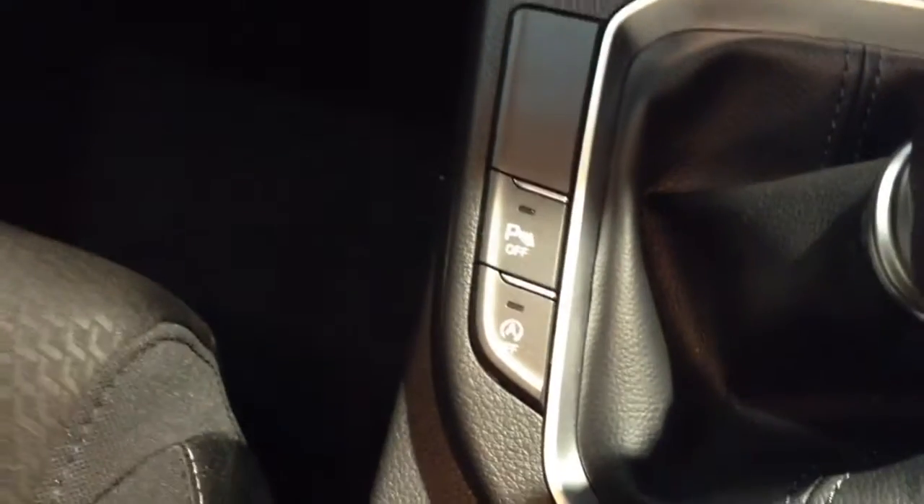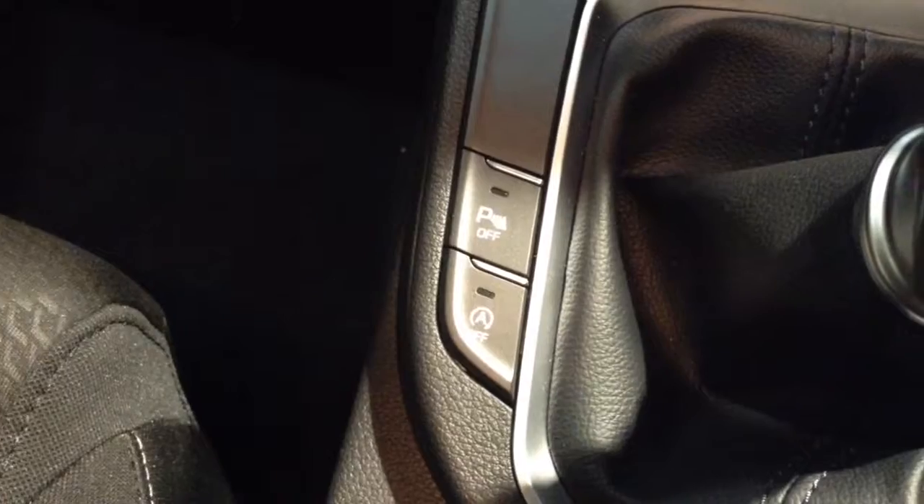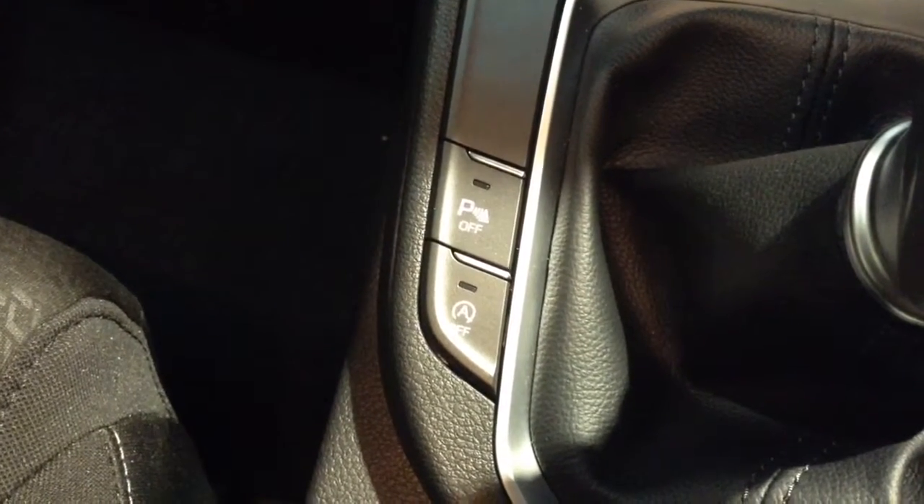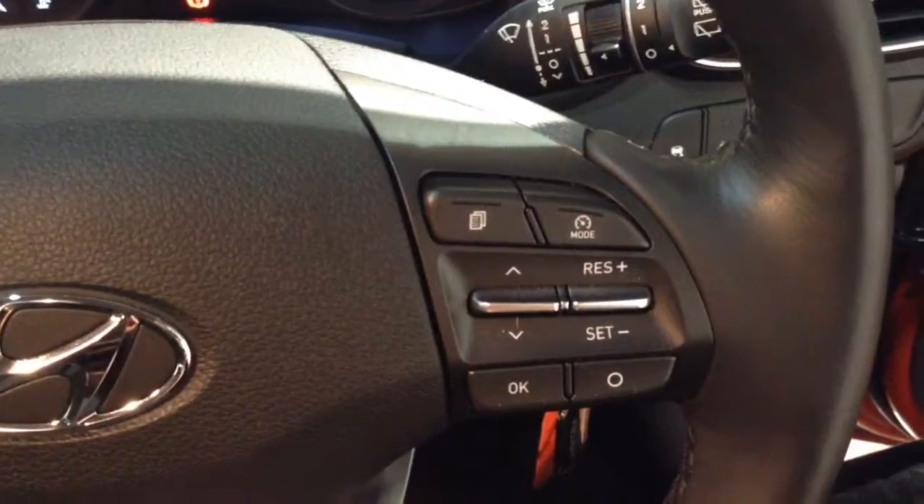There you then have your auto stop-start technology. This allows the engine to switch off at idle — for example at lights — and then re-engages once the clutch is depressed. On the steering wheel you have various audio controls as well as voice activation, Bluetooth connectivity, and everything to do with your cruise control.